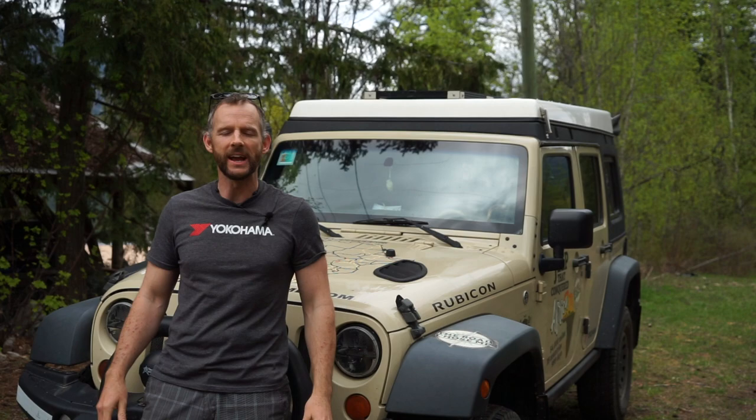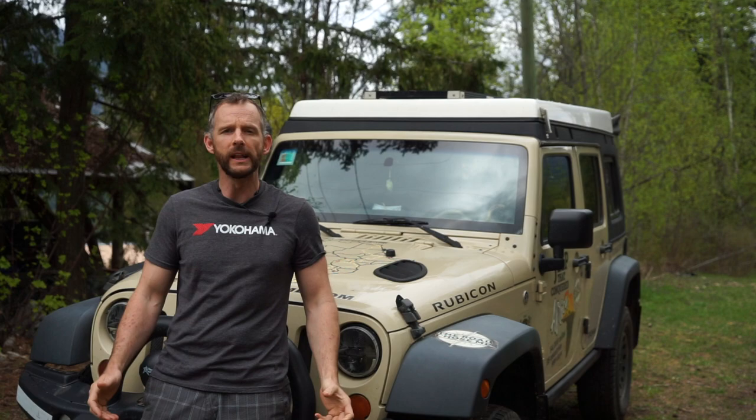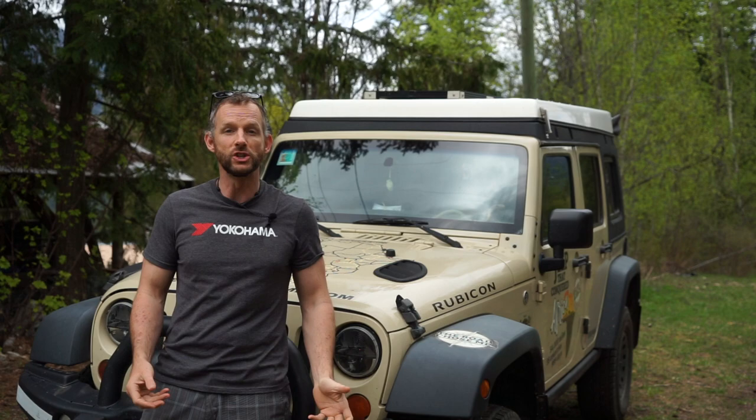Welcome back to another episode of The Road Shows Me.